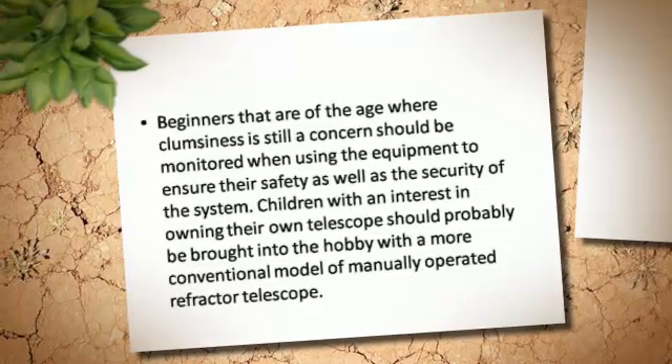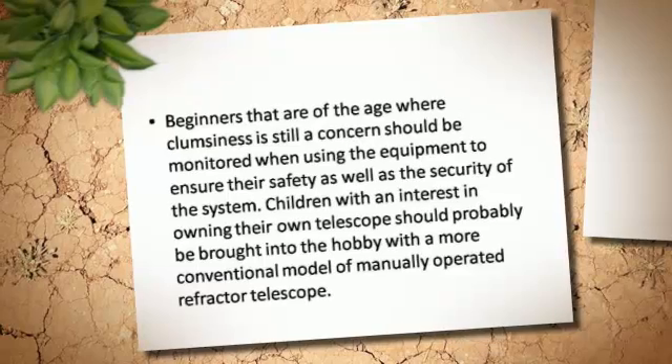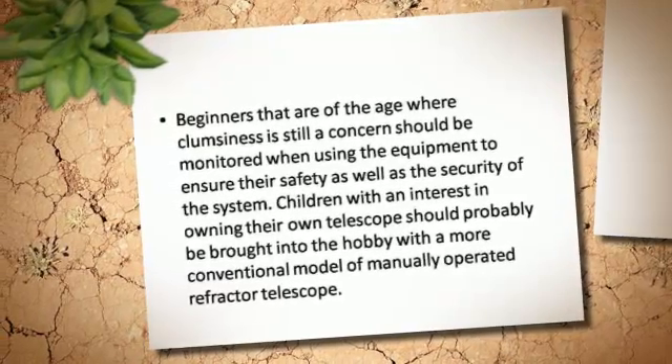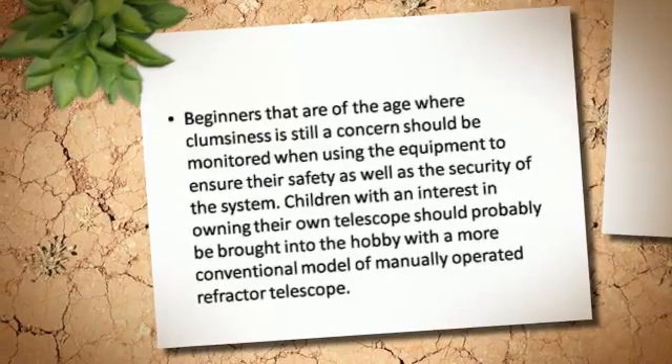Children with an interest in owning their own telescope should probably be brought into the hobby with a more conventional model of manually operated refractor telescope.